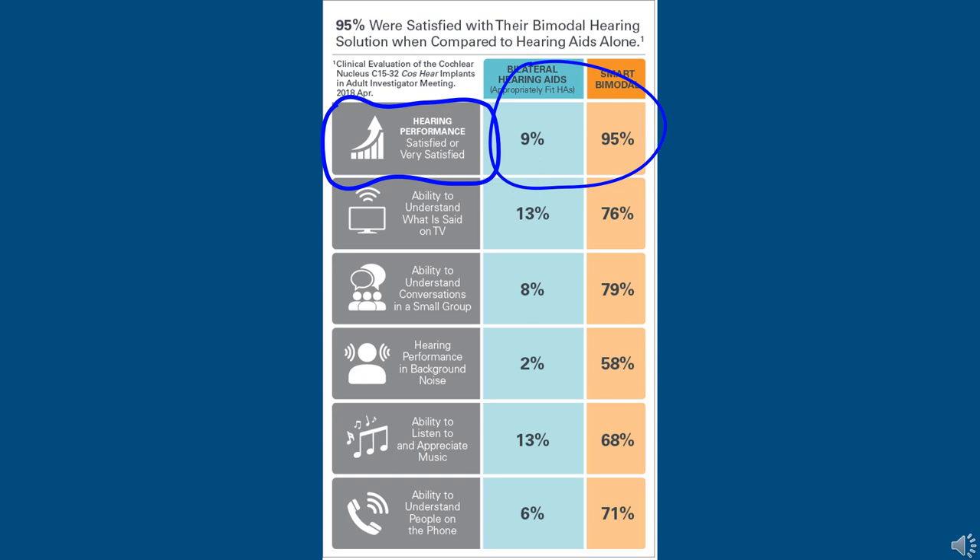A 2018 survey looked at patient satisfaction with two hearing aids versus when they were implanted. Pre-implantation with two hearing aids, only 9% of patients were satisfied with their hearing solution, compared to 95% of implant patients who were generally or very satisfied. This is broken down further into categories such as understanding on television, small group conversations, hearing in background noise, music appreciation, and understanding on the phone. In the blue column you can see overall satisfaction percentages are fairly low, compared to the orange column where percentages increase significantly across the board.